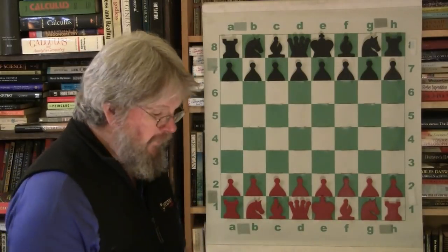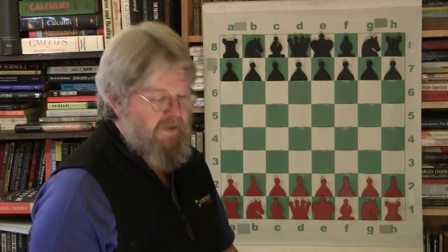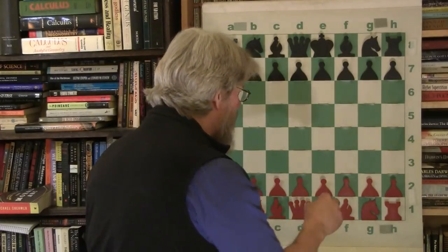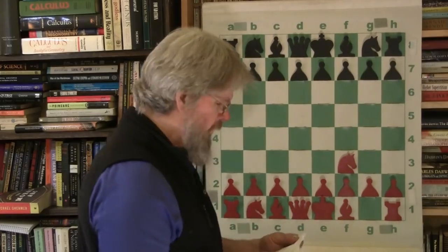Let's do a Bobby Fischer game. This is a really good one. He's playing Popovich, King's Indian Attack, 1956. So he's still young, but let's watch what Fischer does in this game. Very interesting.